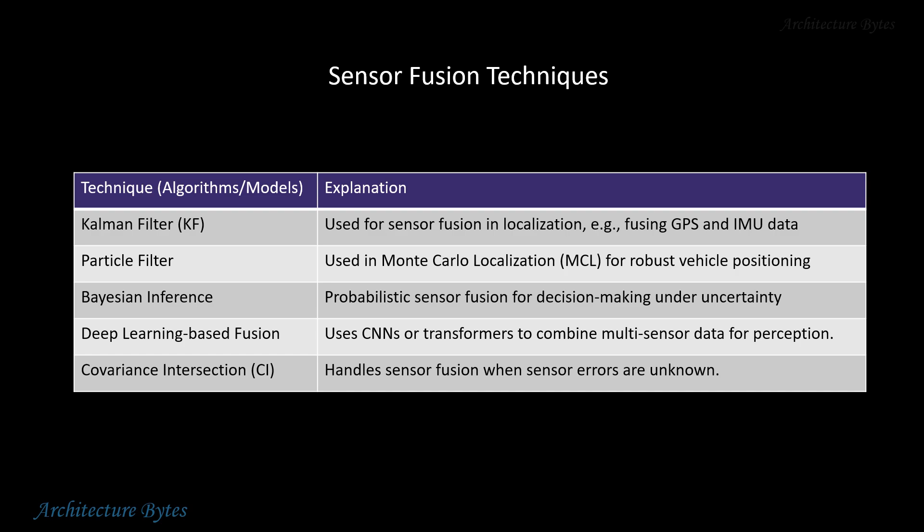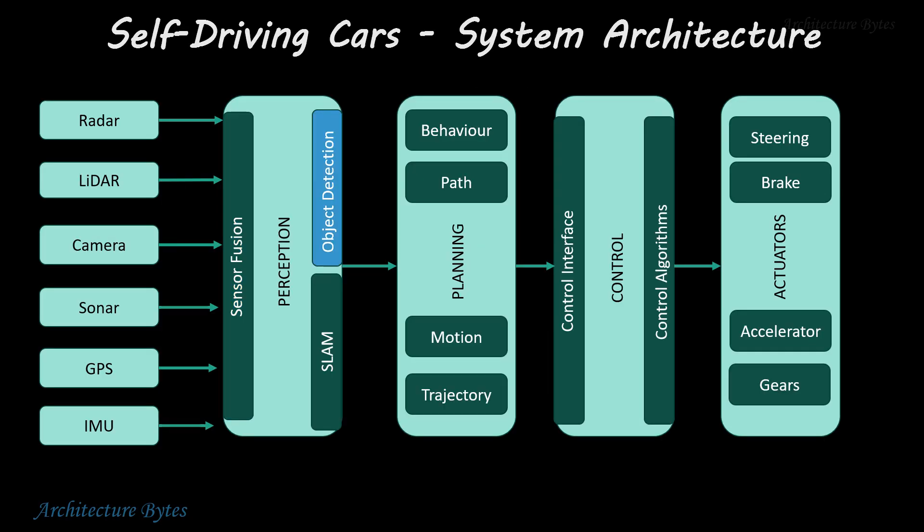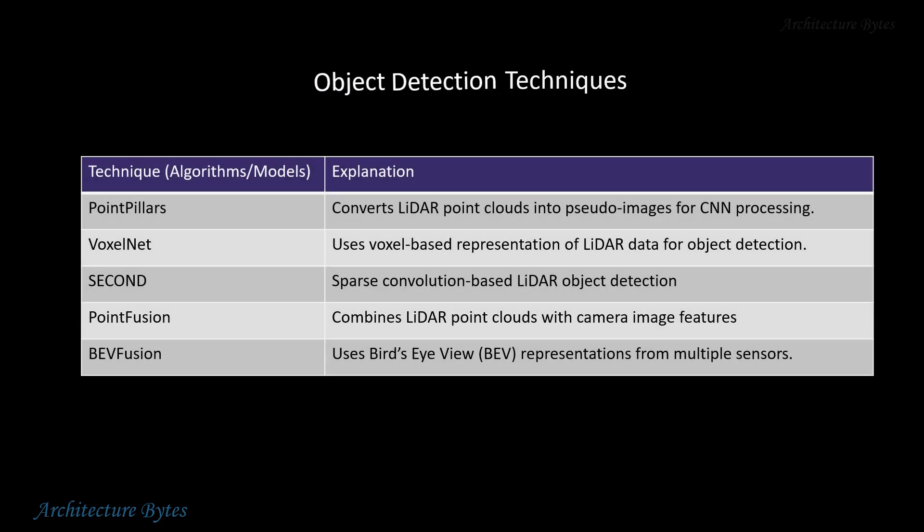Here are some sensor fusion techniques — one or more of them may be used to overcome the limitations of individual sensors. Object detection is an important next step to identify objects around the vehicle, and depending on the kind of sensor data available, one of these object detection techniques may be employed.